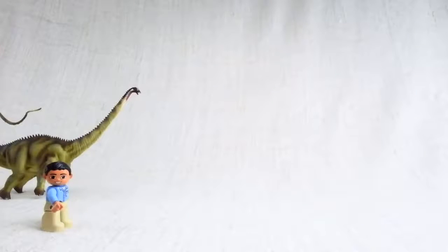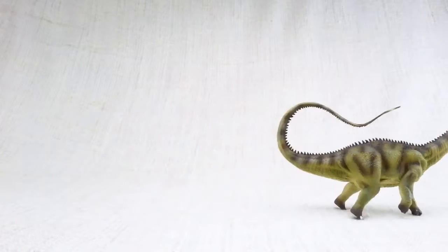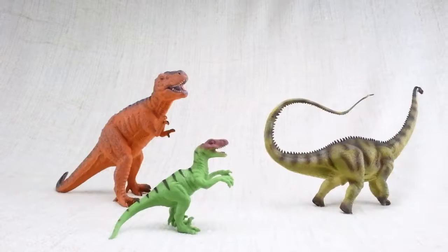It was one of the slowest dinosaurs around — its top speed was only nine miles per hour, so a regular human could easily outrun it! Diplodocus would use its tail like a whip. Scientists think it could even break the sound barrier! It used its tail to defend itself against scary dinosaurs.